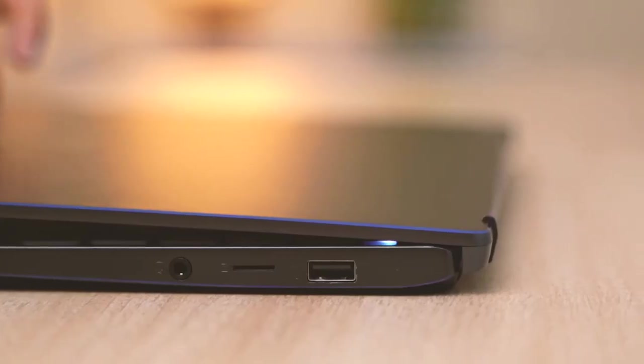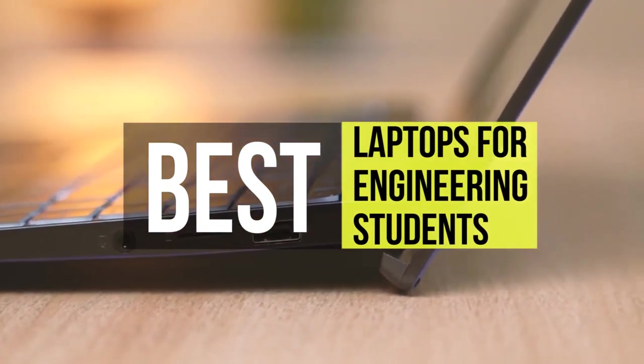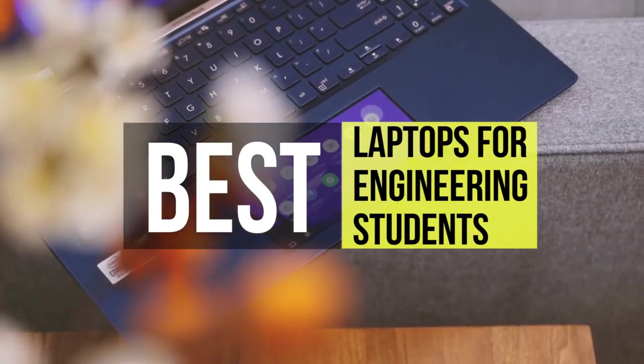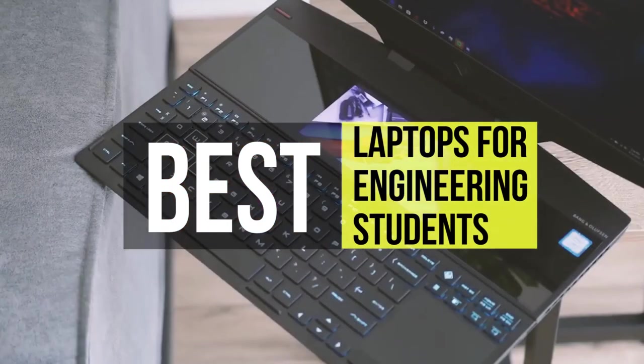If you are into electrical, mechanical, computer, civil, or even aerospace engineering, an excellent laptop that can handle demanding applications without any lags is significant. To help you find the ideal laptop, we have listed the top six best laptops for engineering students.